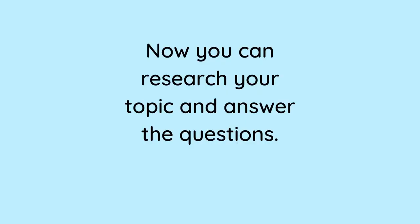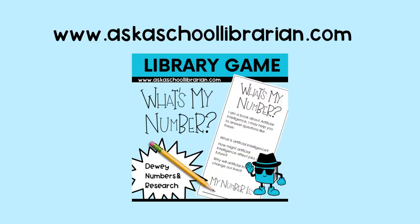Now that you have found your book, you can start your research and answer the questions. For more information about purchasing the library game, you can go to my website, www.askaskaschoollibrarian.com, or look for links in the description box below. Thank you.